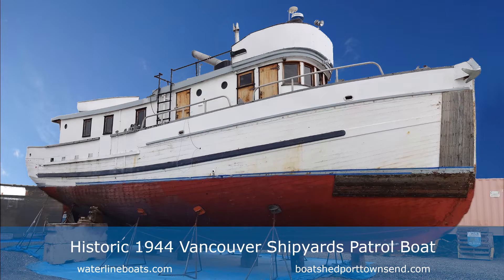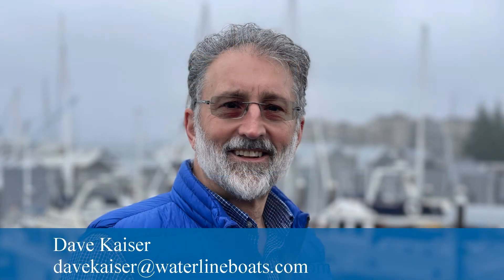We are looking at this historic patrol boat built by Vancouver Shipyards in 1944. I am Dave Kaiser with Waterline Boats and Boatshed Port Townsend. I am happy to answer any questions you may have about this boat, its construction, and its great potential.